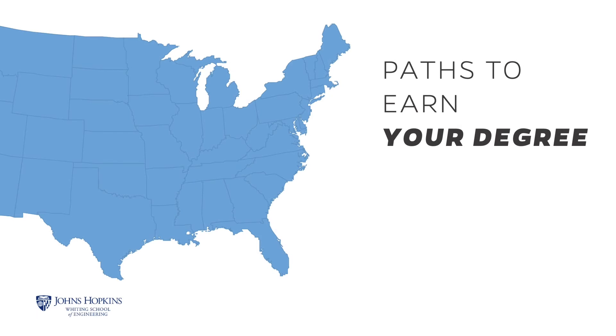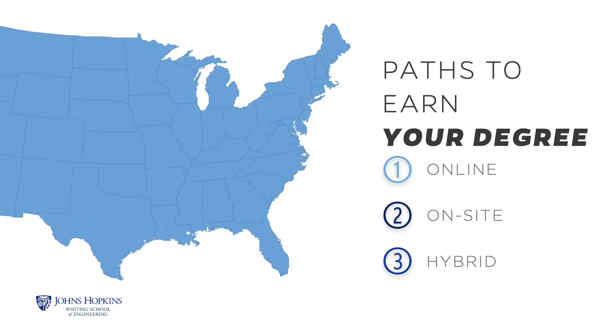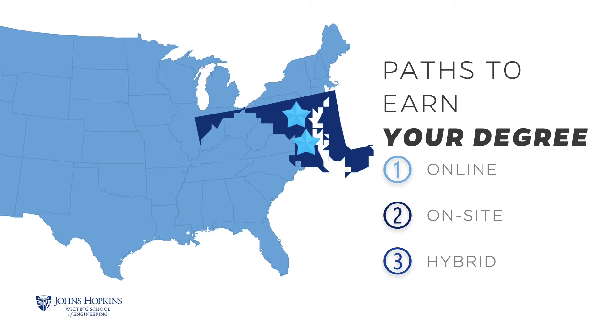The Applied and Computational Mathematics program offers three paths to earn a Master of Science or post-master's certificate. You can take courses online from anywhere in the world, on-site, or a hybrid of online and in-person. On-site courses can be taken at the Johns Hopkins Applied Physics Lab in Laurel, Maryland.